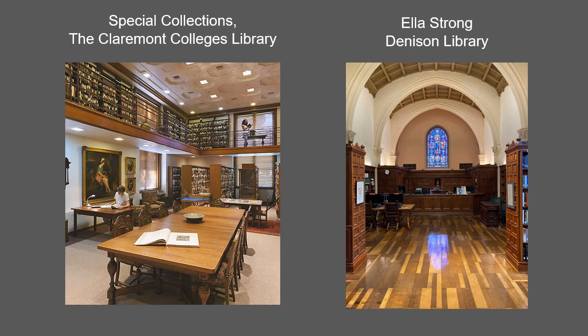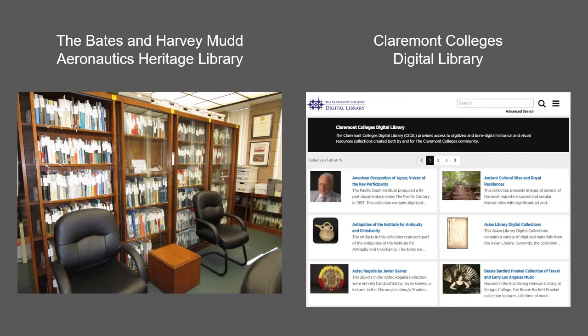Collections at the Denison Library have a strong emphasis on the history of the book and printing, women's history, artists' books, and the Scripps College archives.